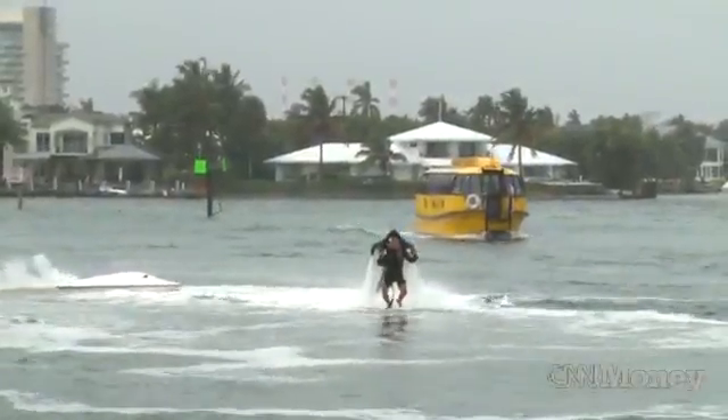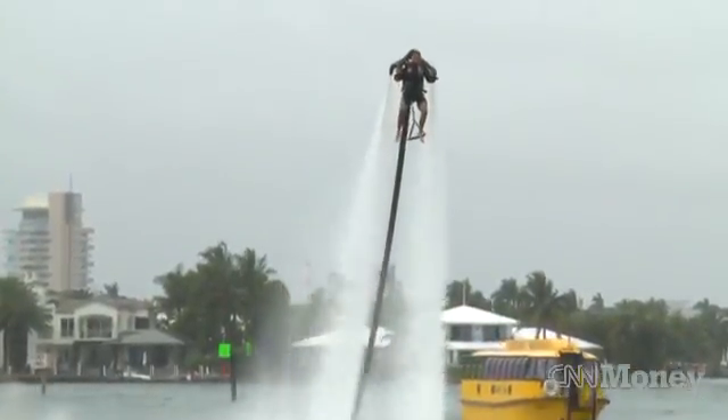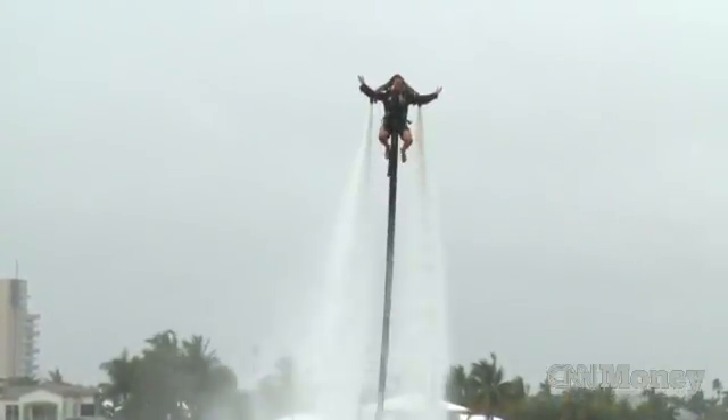What the JetLev jetpack allows you to do is actually fly. You can hover at 30 feet above the water and just stay there. You look down at the water, you see your feet dangling below you, and you're flying.